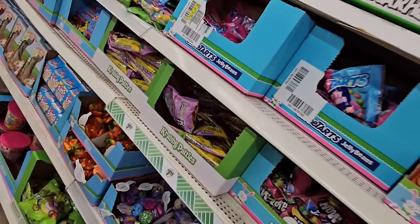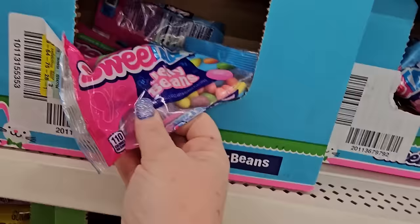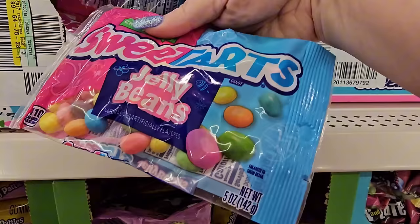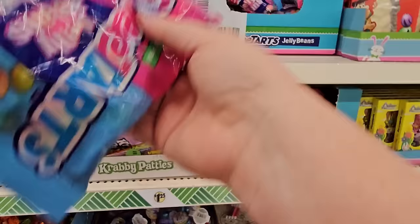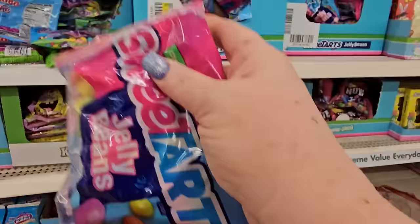So now we have Sweet Tart Jelly Beans — chewy and tangy. I'm adding some of these. We're doing the jelly bean taste test. I don't know if I'll do every kind, but maybe with the Now and Laters too.